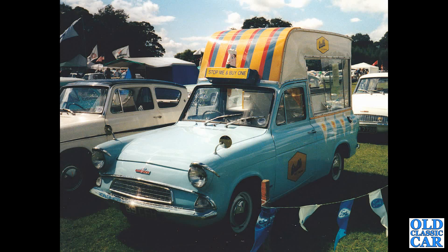And to Thames again — another Thames 307E-based ice cream van. Stop me and buy one. Walls livery on there with a standard Anglia alongside.